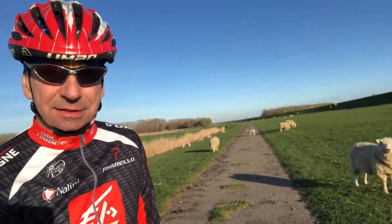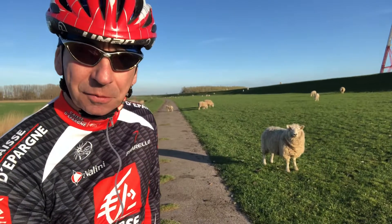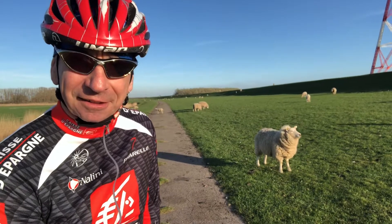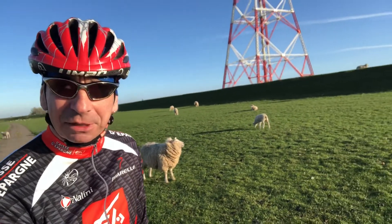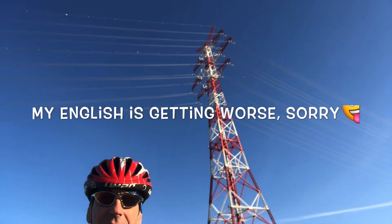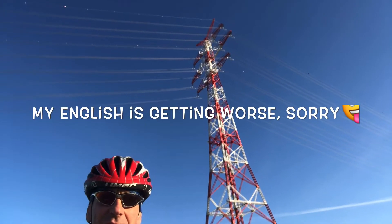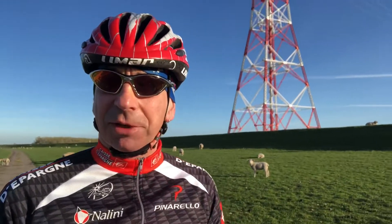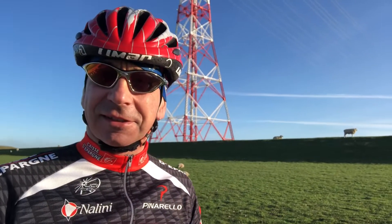Some are very curious, looking at me wondering what I'm doing and what this stick is here in my hand. Behind that wall is the river Elbe, and there are great poles for electricity going over the river. I hope you will enjoy the ride and see you later!